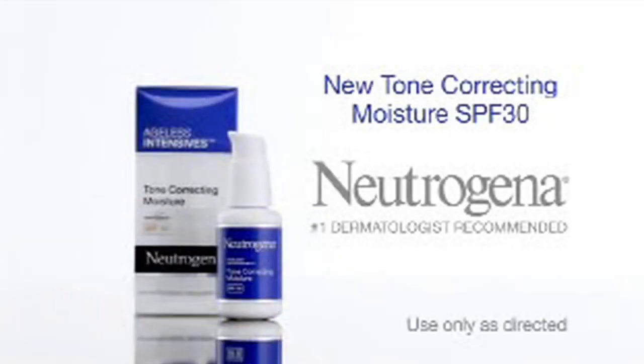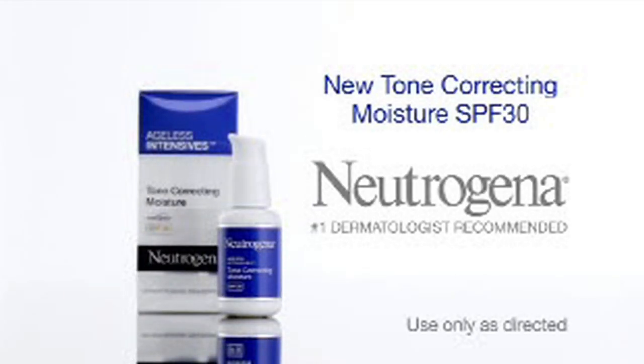Neutrogena Tone Correcting. Now you can fade and prevent discolorations all day. Neutrogena Tone Correcting SPF 30.